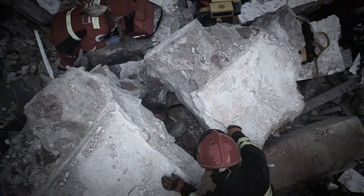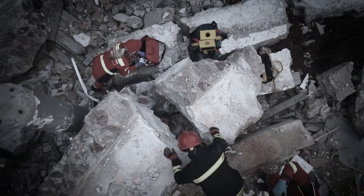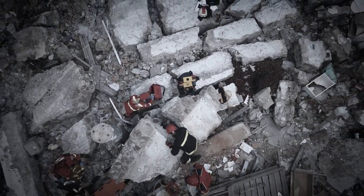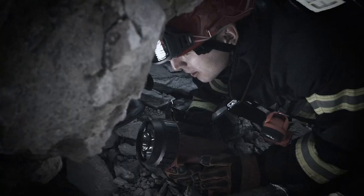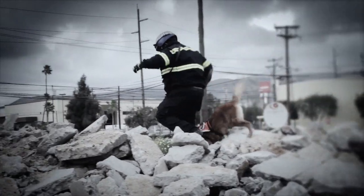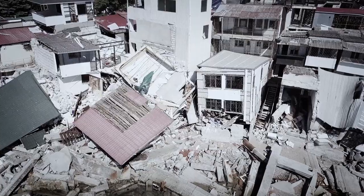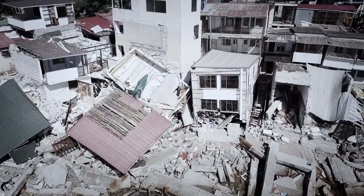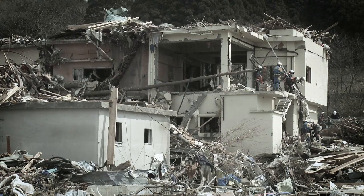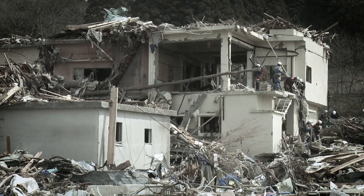In natural or man-made disasters, search and rescue teams race against time to find survivors within the critical 72-hour timeframe. They face challenges such as unstable structures or hazardous environments, as well as insufficient situational awareness — all of which lead to lengthy search and rescue processes.